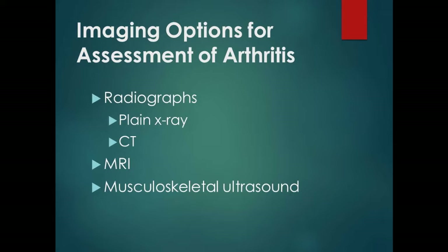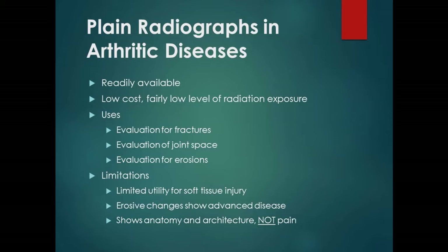Plain radiographs are easily available — I have a unit in our office and can review results before the patient is back in the exam room. They're great for looking at fractures, joint space, and erosions. The limitation is they don't help much with soft tissue injuries, and erosive changes only show advanced disease. By the time I can see erosions on plain x-ray to make the diagnosis, the patient's disease is already well established. And x-rays only show anatomy and architecture — they don't show pain.